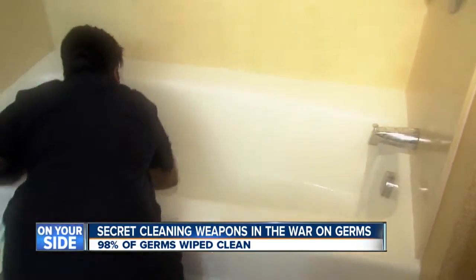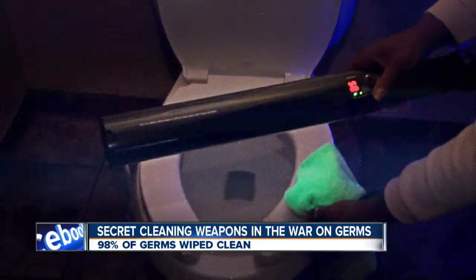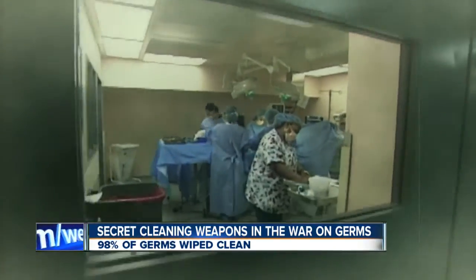After all the cleaning is done, a UV light is used to sterilize the room. Any biohazardous germs or anything like that, you can actually get rid of. You can actually kill 98% of the germs. The technology is used to kill germs in operating rooms. But hotel rooms? It's a good step forward.